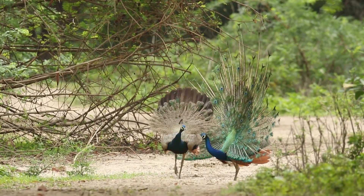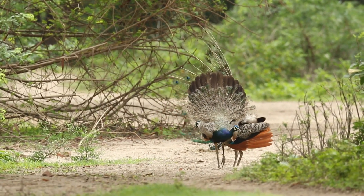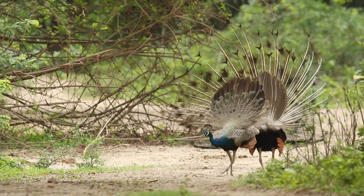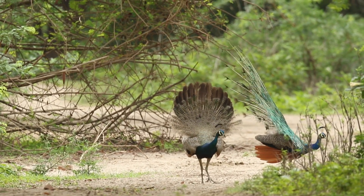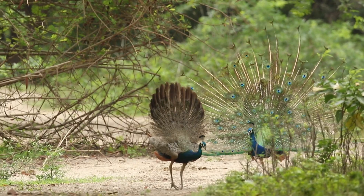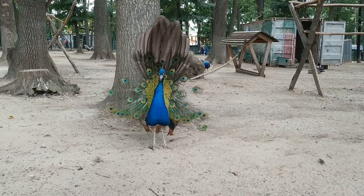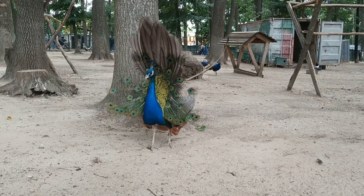Elaborate courtship displays: the dancing peacock is famous for its intricate courtship displays performed by males to attract females during the breeding season. These displays involve the fanning and quivering of the tail feathers, creating a mesmerizing and shimmering effect. The peacock also emits a series of calls and vocalizations during this courtship dance.